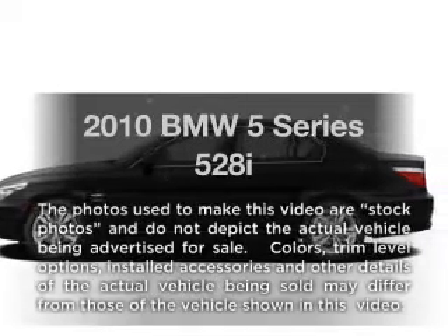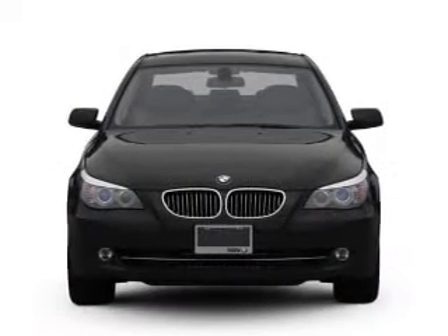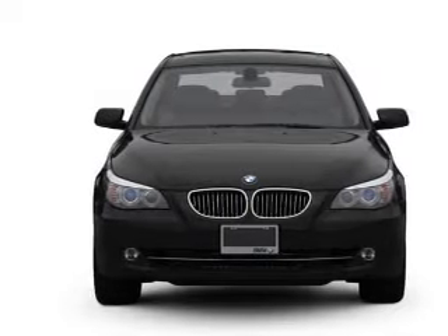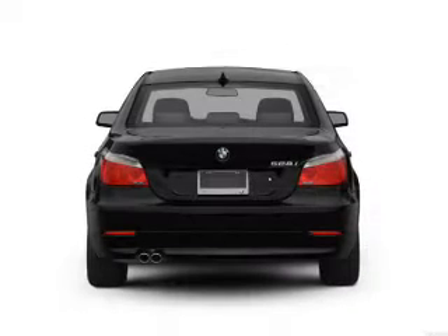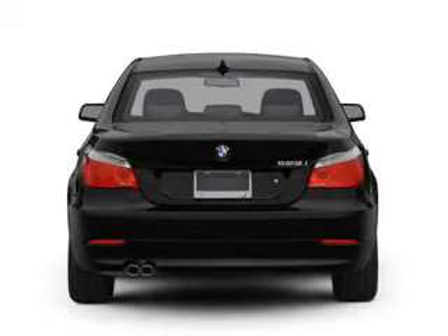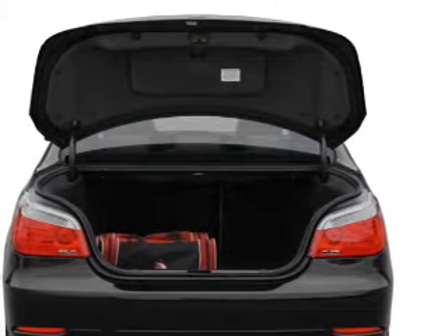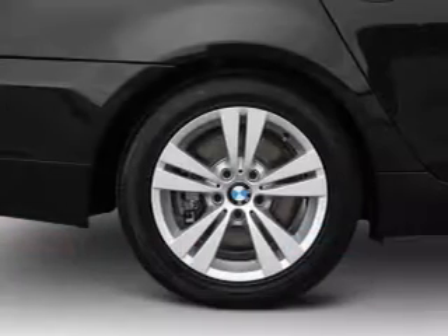Imagine yourself in this 2010 BMW 5 Series. Travel the roads in style and comfort in this great vehicle, with a solid 6-cylinder engine connected to a smooth-shifting automatic transmission. Reach your destination effortlessly with GPS navigation. The anti-lock braking system will keep you safe on the road.